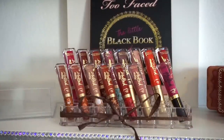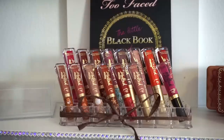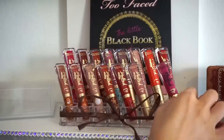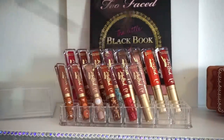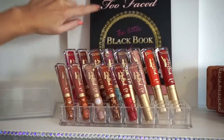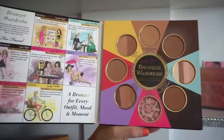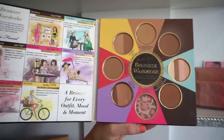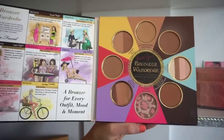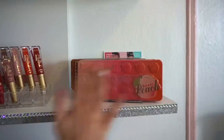I have a bunch of the Melted Matte liquid lipsticks by Too Faced — some in limited edition packaging, some regular. I'm keeping all of them, I love them and I'd say I collect these. But I'm getting rid of the Melted Latex — I did not like the quality of that. I also have this little black book of bronzers, which is cute and includes a bunch of their bronzers and maybe some highlighters. I kept it for the cuteness and as decoration, but I think I'm ready to part with it — saying goodbye.